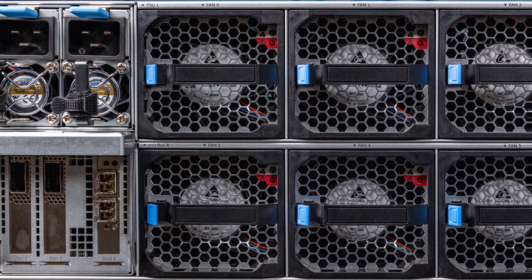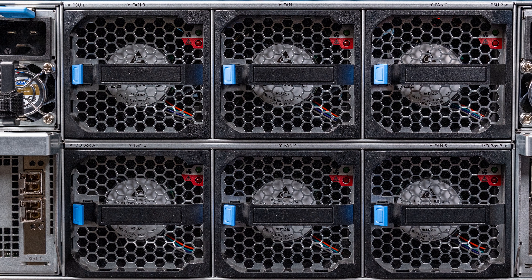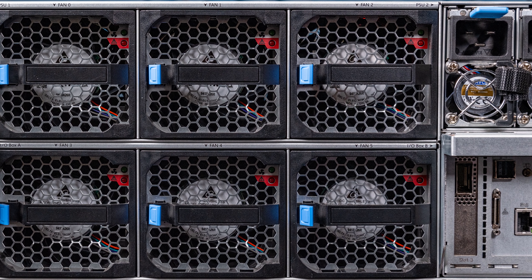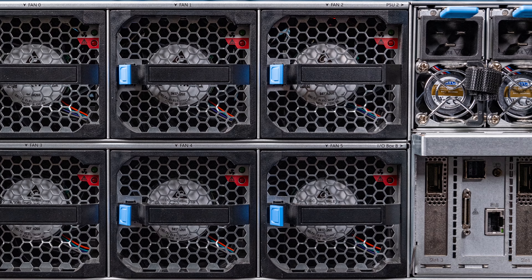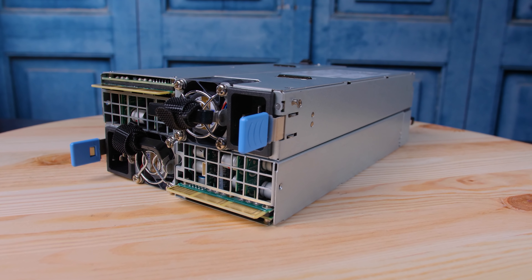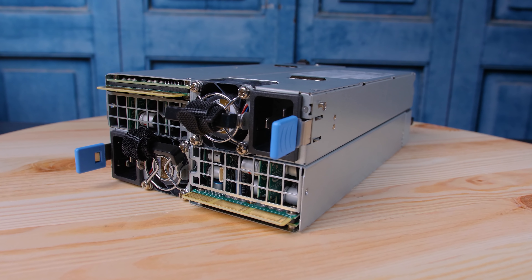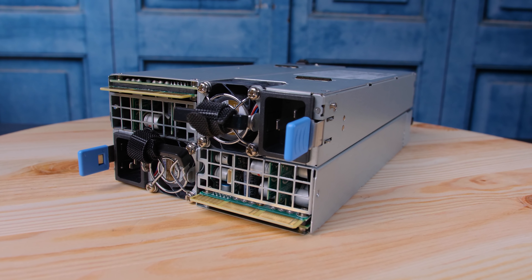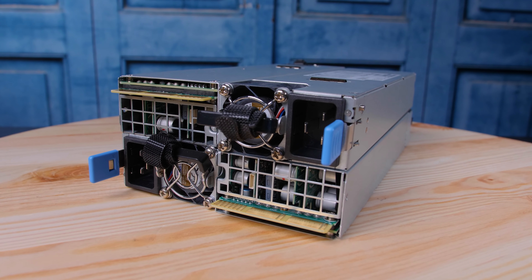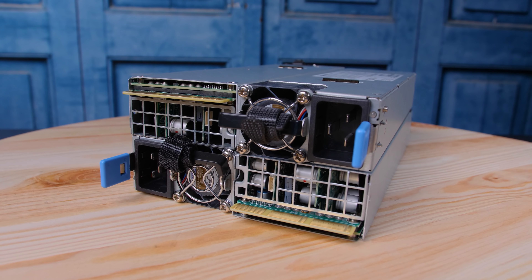Let's move to the back of the system. The back is completely dominated by hot-swap modules — the entire rear of this chassis is hot-swap. There are three different kinds: fan modules, power supplies, and I/O modules. For power supplies, you have four 3-kilowatt units, giving 12 kilowatts in total. The system doesn't actually use 12 kilowatts, but this gives you redundant power: two PSUs on A power, two on B power, with two PSUs able to power the entire system.